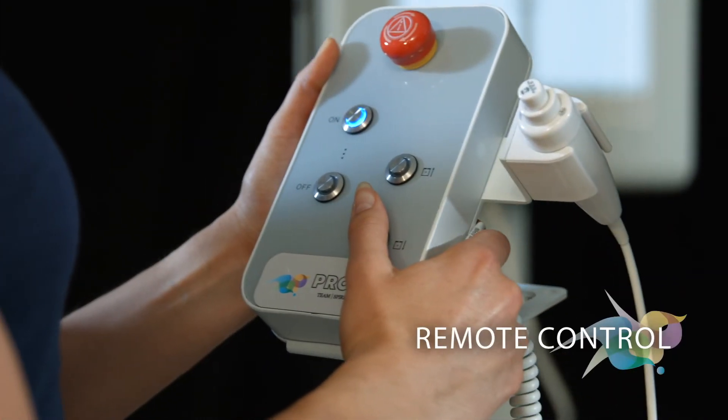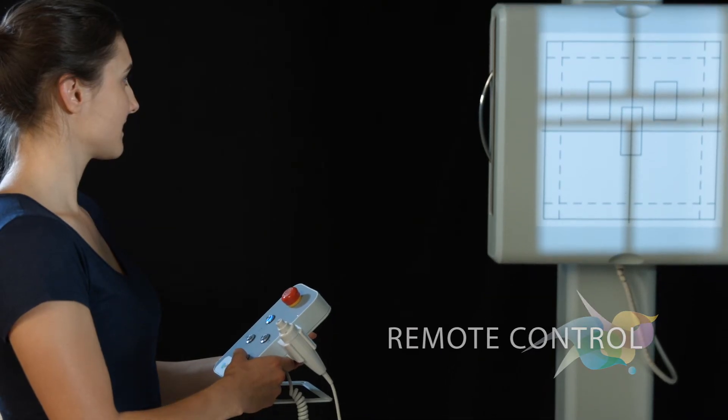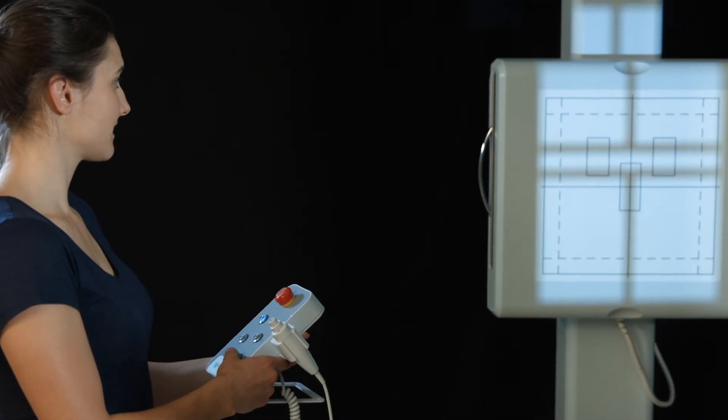You can remotely control the wall stand via a small RC unit, and the auto tracking automatically moves the x-ray tube to the correct position.